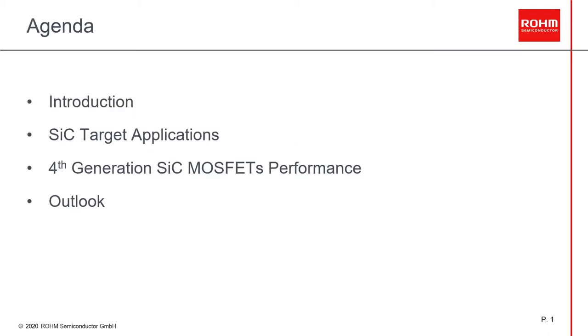Let me start by showing you the agenda of the presentation. I will start with a brief introduction of Rohm. Then I will continue with our target applications, with a special focus on electric vehicles. Later, I will introduce our latest development of our SiC devices and their performance. And finally, I will give you an overview of our expansion plan and takeaway points. So let's start.